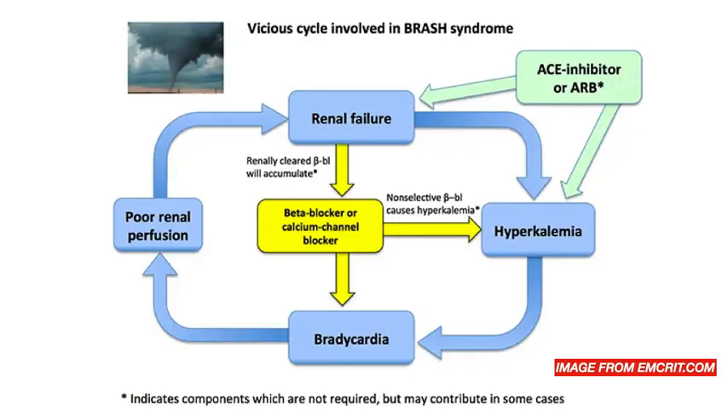This patient has BRASH syndrome — the image is taken from the MCRIT website and I'd encourage you to visit that page to learn more. BRASH stands for Bradycardia, Renal failure, AV nodal blockers, Shock, and Hypotension. You get a vicious circle: a poorly perfused kidney gives rise to renal failure and high potassium, which causes bradycardia, which further compromises renal perfusion. Patients are on drugs like beta blockers or calcium channel blockers that block the AV node, and impaired renal excretion causes these drugs to accumulate. They may also be on ACE inhibitors contributing to hyperkalemia. Sometimes these patients need management of high potassium, but more importantly need the drugs to flush out of the system with supportive care and management of their renal failure in the meantime.